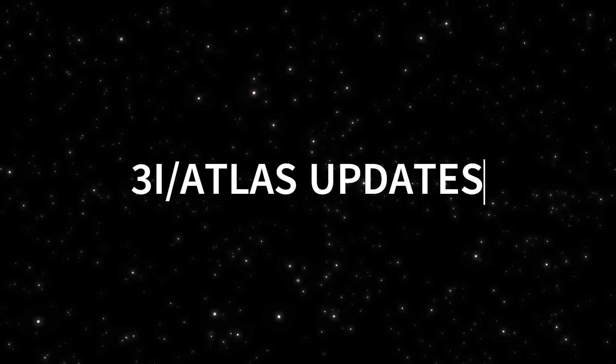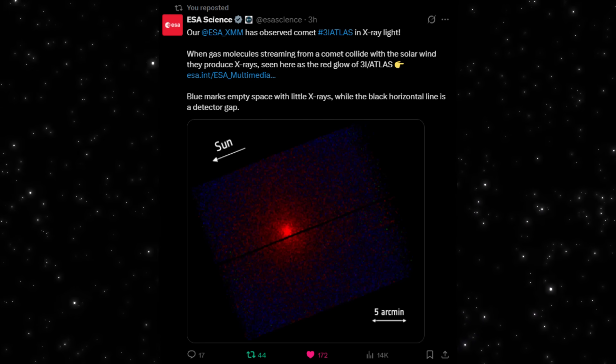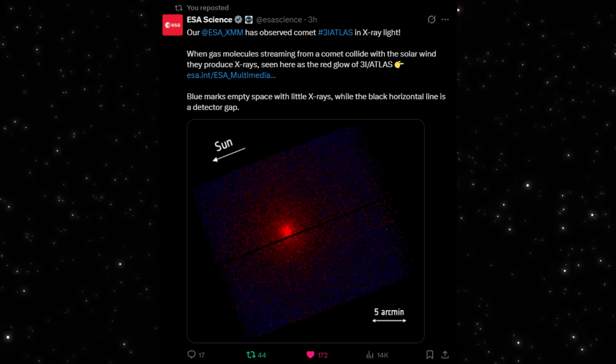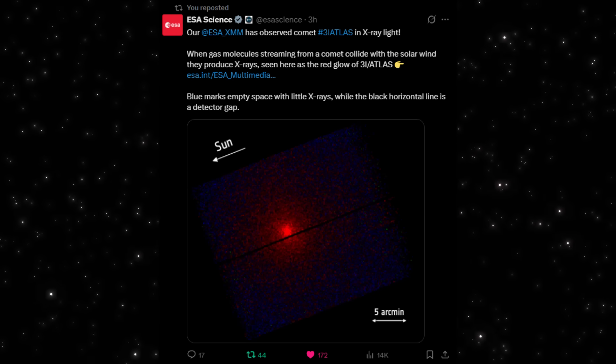Here's the thing. Every telescope that's looked at 3i Atlas so far has shown us one piece of the puzzle. But this one is different. ESA's XMM-Newton just captured the object in X-ray light, and suddenly we're seeing activity no optical camera could ever show.